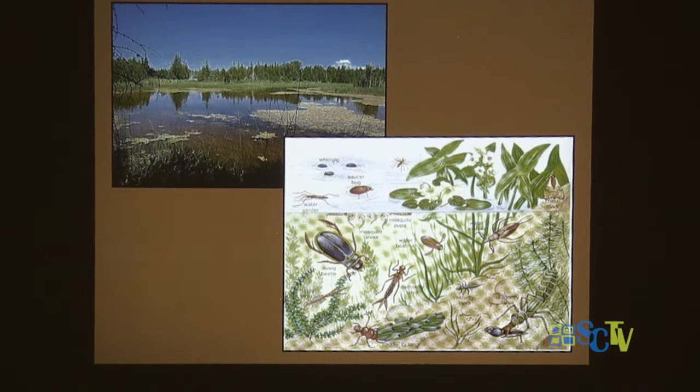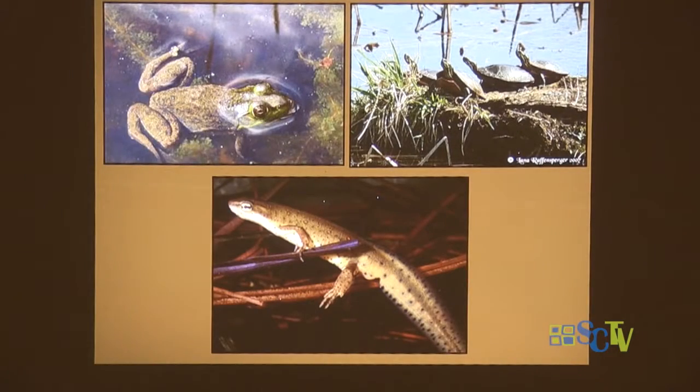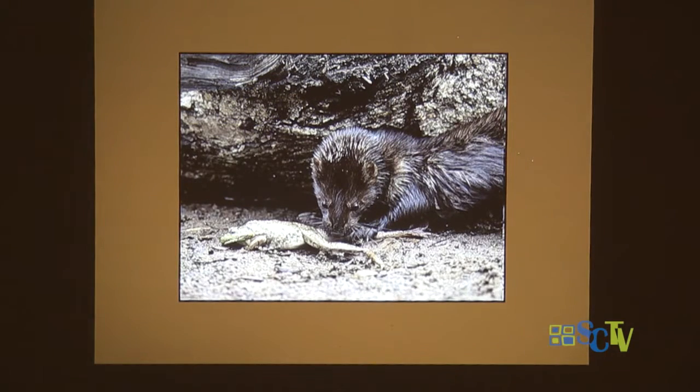Those plants in turn provide food for the various insects that live in the pond, which provide food for other insects, which provide food for frogs, salamanders, and turtles, which in turn provide food for mink that come to the beaver pond. A wonderful food chain develops. The sticks the beaver brings in to create the lodge also provide a lovely hiding place for smaller fish and minnows, keeping them away from bigger fish — a sort of nursery for the fish.